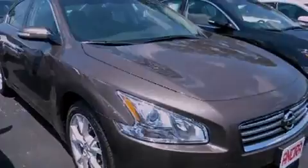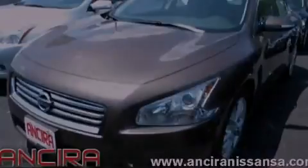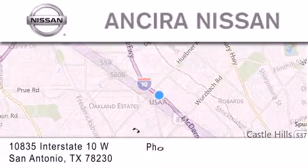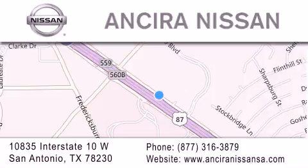Call now to find out how you can own this breathtaking automobile. Thank you for considering Sierra Nissan for your next new or pre-owned vehicle. For additional information please visit our website, give us a call, or stop by our dealership. We're located at 10835 Interstate Highway 10 West in San Antonio. We look forward to serving you.